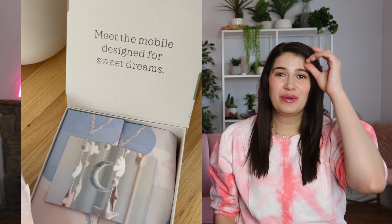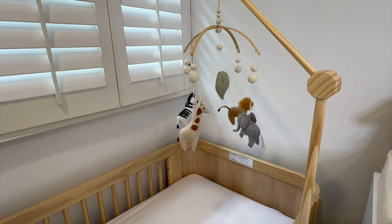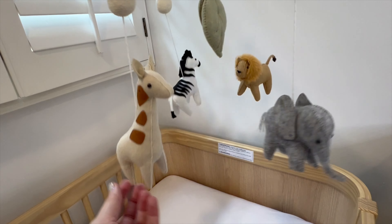We also put Nestig sheets on the crib — this is the Sicily sheet set. It has lemons on it, in aqua, and I love that everything is organic cotton. It's super soft for the baby. We also have the Swan sheet set, which is pink with swans on it. All of their crib sheets are really cute.